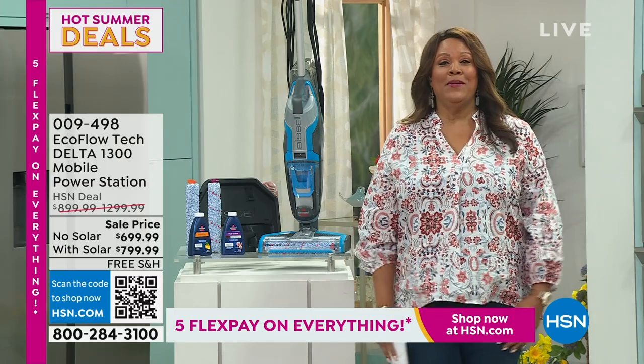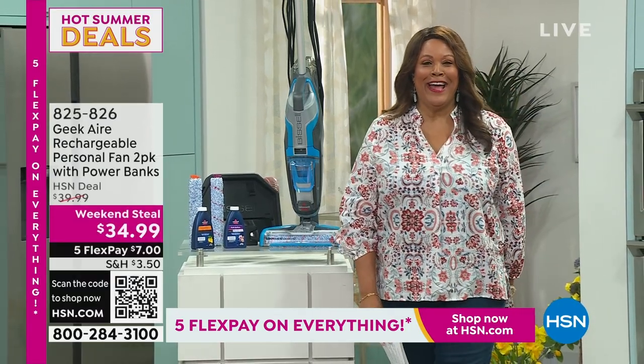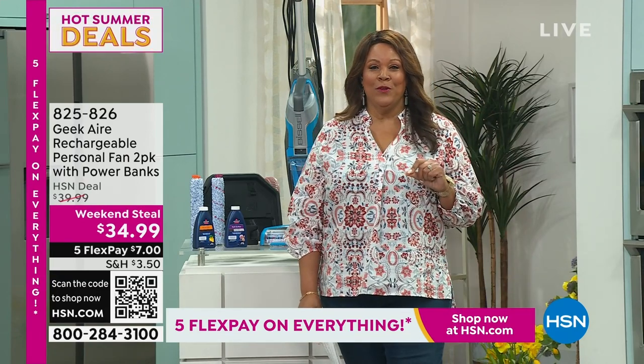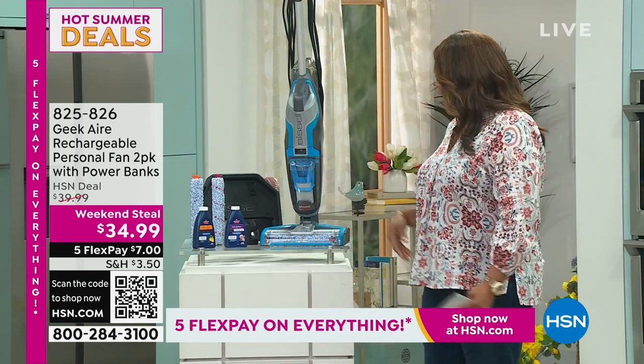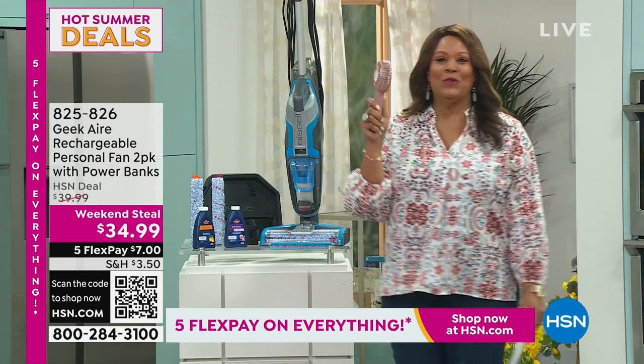Time for our third hour. If you have not been shopping with me, I'm Debbie D. And we're going to clean house. I have the queen of clean here.